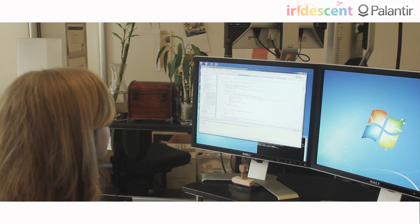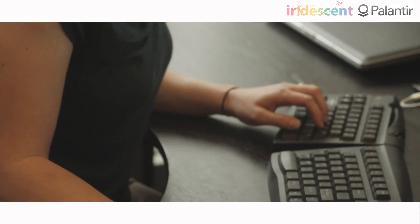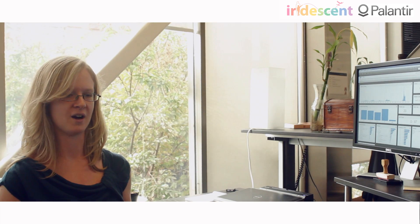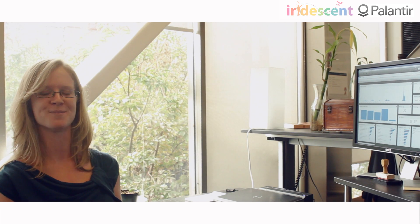Computers are really good at solving certain types of number crunching problems. They're really good at algorithms and at processing large amounts of data, whereas humans are really good at having intuition and asking the right questions about it. So the goal of Palantir is to try to connect those two sides of the problem, to allow humans who have expertise in an area, but who may not be computer scientists or know how to program, to connect easily with a computer that can do all of that number crunching in the background, to ask the kinds of questions that they want to be able to ask.